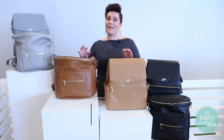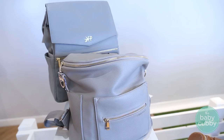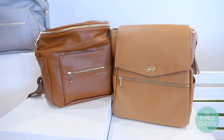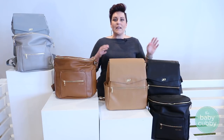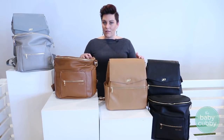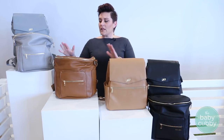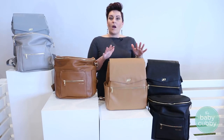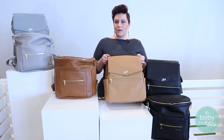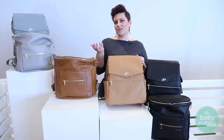Starting with the look of the bag — both are offered in three different colors. You have gray, though the Fawn is a little bit lighter than the Freshly Picked. Then you have brown, again a little bit lighter, and then classic black, which are almost identical. Both are made with vegan leather, which keeps the price down but is still very durable. The Fawn Design feels a little softer and maybe a little thicker, while the Freshly Picked is a little thinner but has more texture, so it may look a little more realistic as far as leather goes.